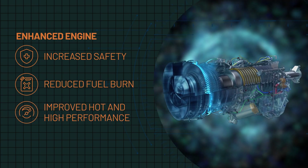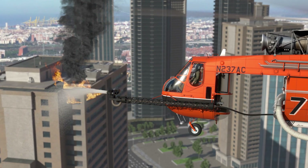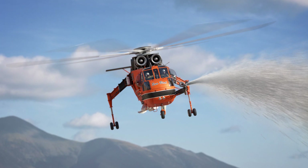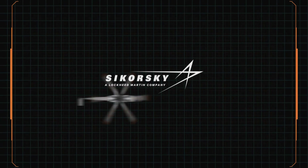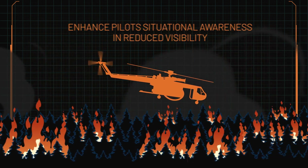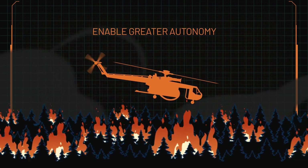Additional upgrades include an enhanced water cannon designed to tackle difficult urban high-rise firefighting demands while enhancing precision for wildland firefighting, and Sikorsky Matrix Technology, which will enhance pilot situational awareness in reduced visibility, increase flight crew safety, and enable greater autonomy.